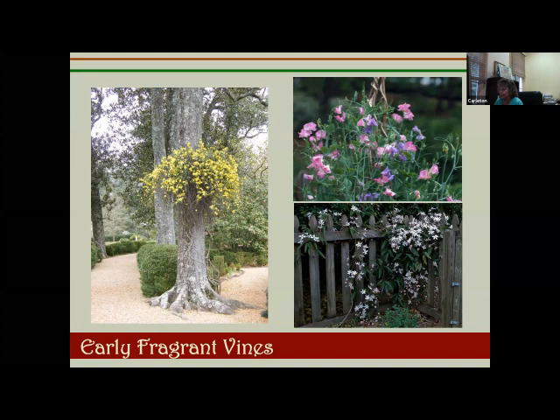Clematis armandii is evergreen and pretty carefree. The main concern with most clematis is clematis wilt — if you site them properly and don't plant where a clematis died before, you should be okay.